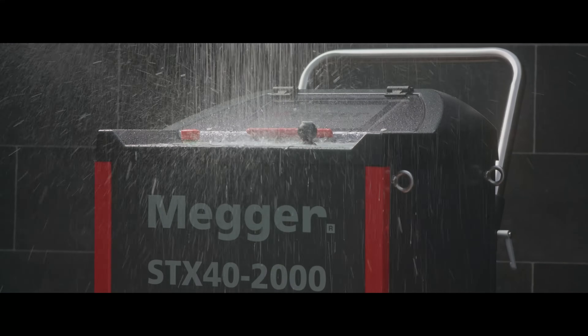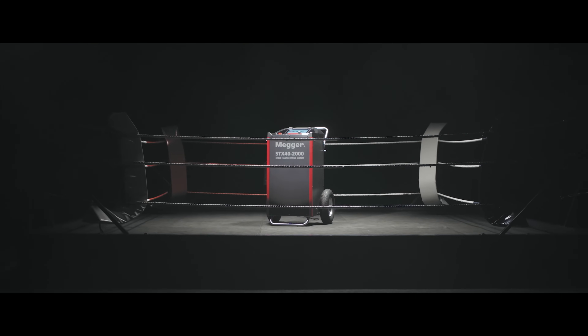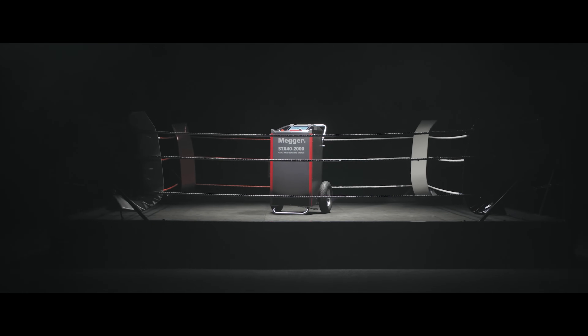STX, take your well-deserved shower with IP43. Let's get ready to Fault Locate.